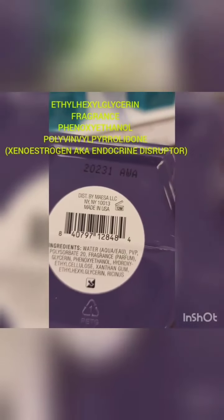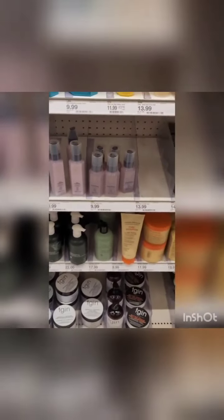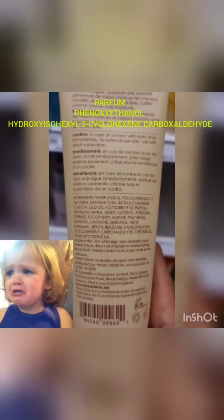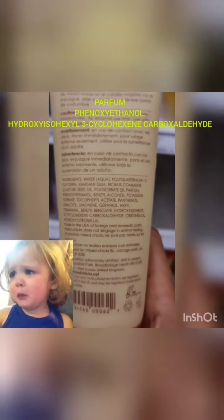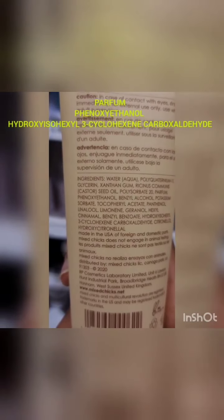Ethylhexylglycerin — look it up. These chemicals are what you're putting right into your bloodstream, because when you put these products on your head, it's not going to your liver the way food does. It goes straight through the blood-brain barrier, through your pores, straight to your brain and blood. That's the reason why a lot of women have been having really bad periods, fibroids, and all types of reproductive diseases — because of these ingredients.